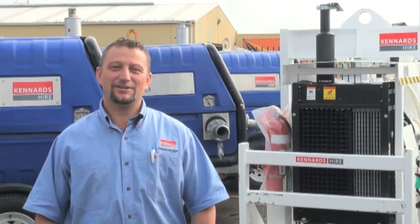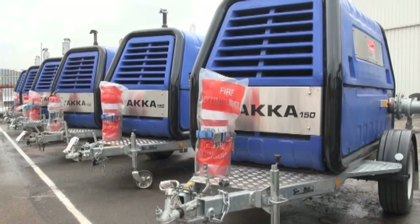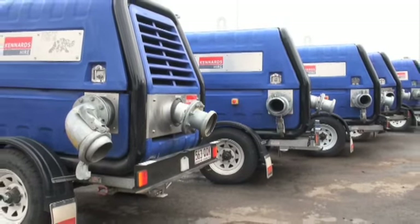Welcome to KennArts Pumps Hire Centre, specialising in pumps and pumping equipment. KennArts Pumps are durable, dependable and tough. They include the latest designs and feature advanced technology.